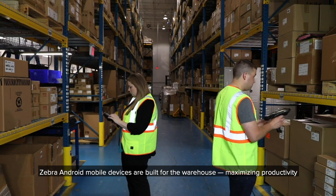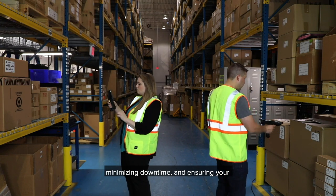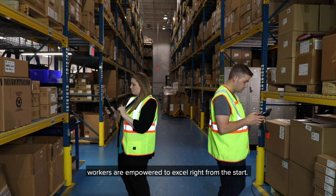Zebra Android mobile devices are built for the warehouse — maximizing productivity, minimizing downtime, and ensuring your workers are empowered to excel right from the start.